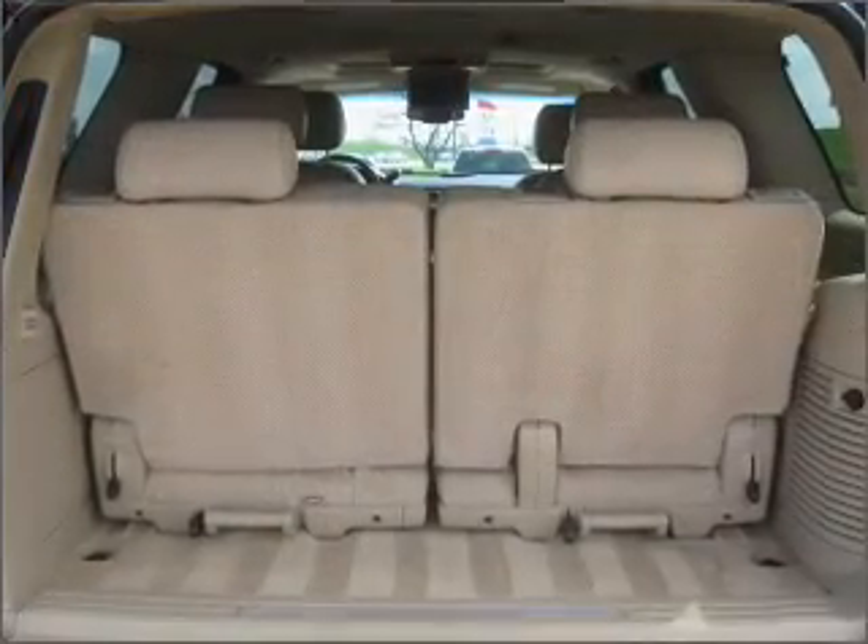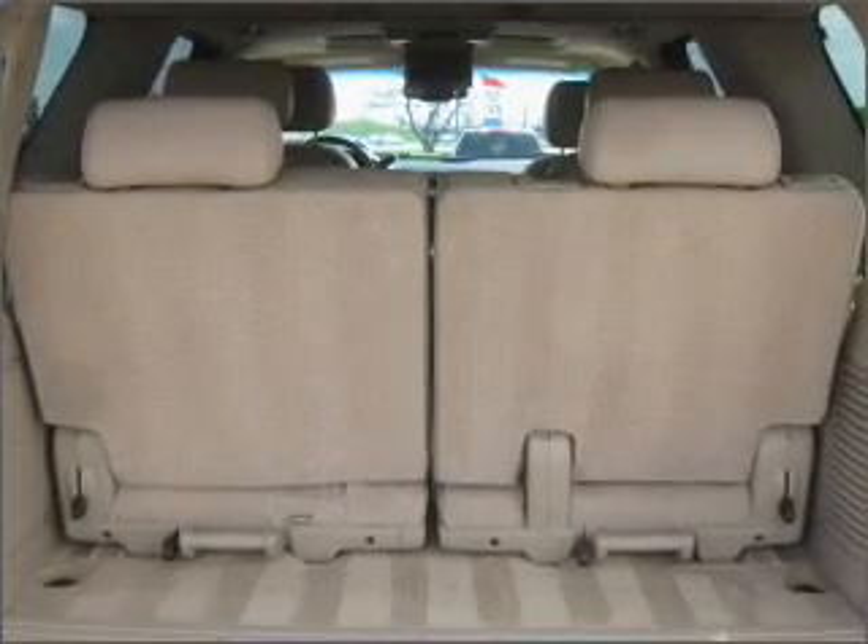We would love to talk to you more about this Yukon. Please contact us for more information.